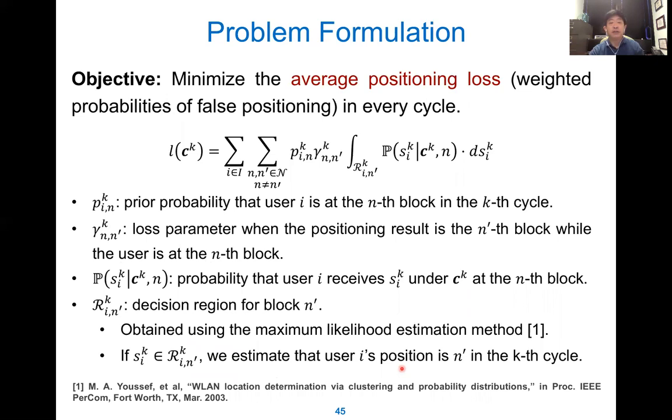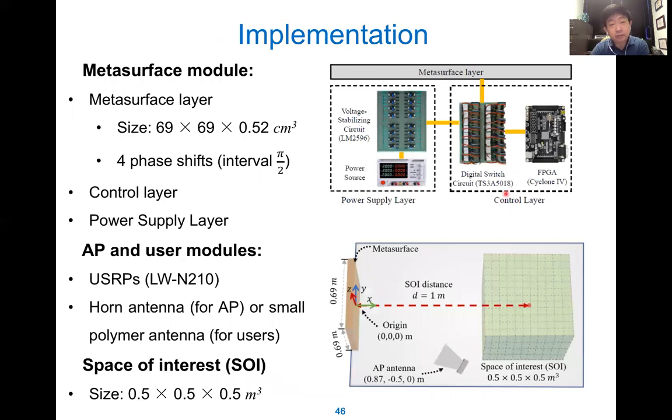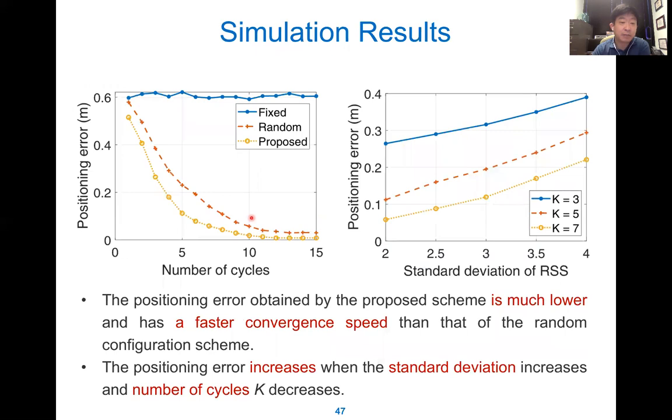We minimize the average positioning cost as a continuous-case payoff function. For the implementation, here is the RIS size and this is the 3D area. The results show that we can achieve centimeter-level positioning accuracy. The standard deviation of the received signal is shown — it can be noisy but the system handles this.